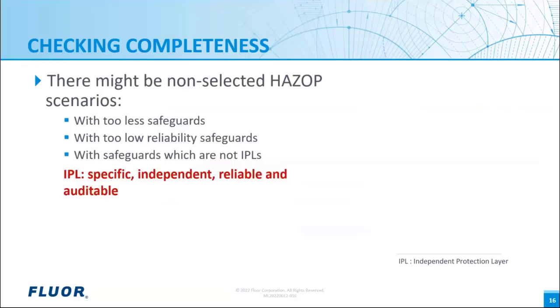The next topic is checking for completeness of selected HAZOP scenarios. Are there scenarios which were not selected but still need evaluation? For example, scenarios with too few safeguards, safeguards with too low reliability, or safeguards which are not really IPLs. An IPL must be specific to the scenario, independent from the initiating event and from the other IPLs, have a minimum reliability — usually at least a risk reduction factor of 10 — and its reliability must be auditable. If a safeguard doesn't meet these requirements, it is not an IPL and no credit can be taken for it.